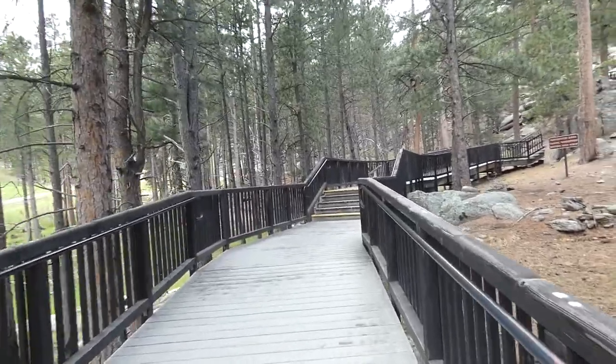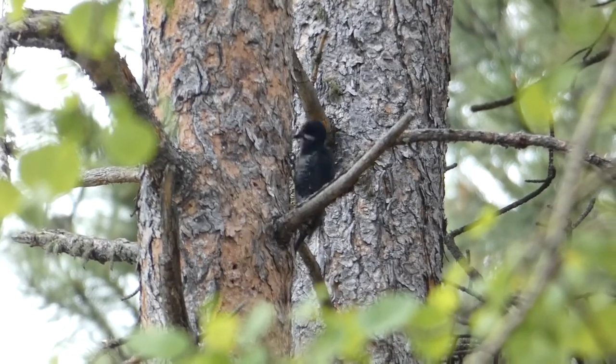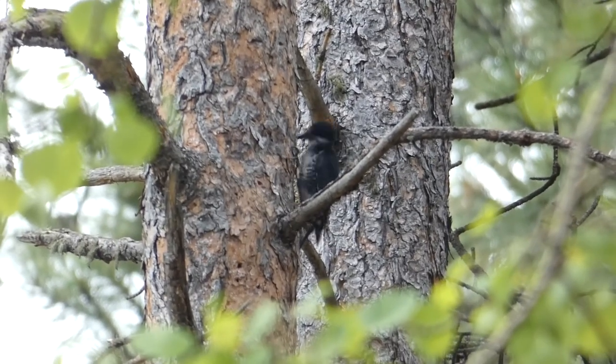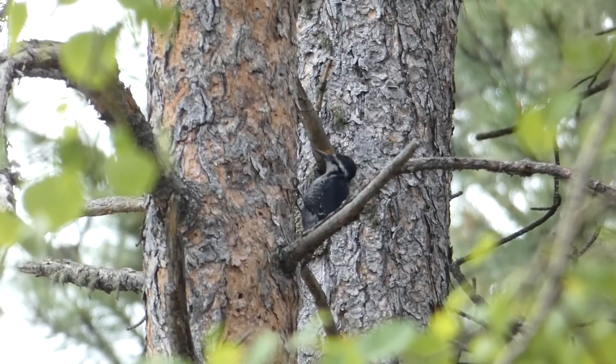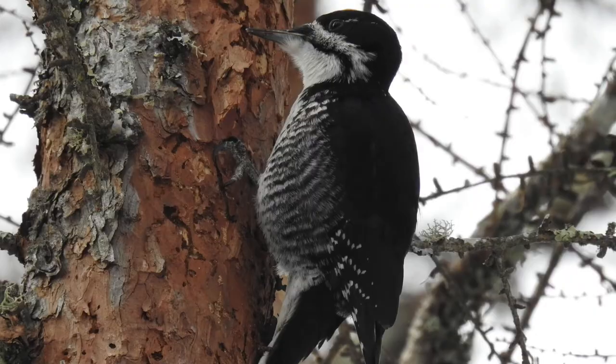Walking one of the trails, I was able to find a very interesting woodpecker — a new bird for this state for me: the black-backed woodpecker. I've only ever seen one of those before. Really happy to get one in this interesting environment of Mount Rushmore, where everyone's looking at the statues and I'm still looking at the birds.